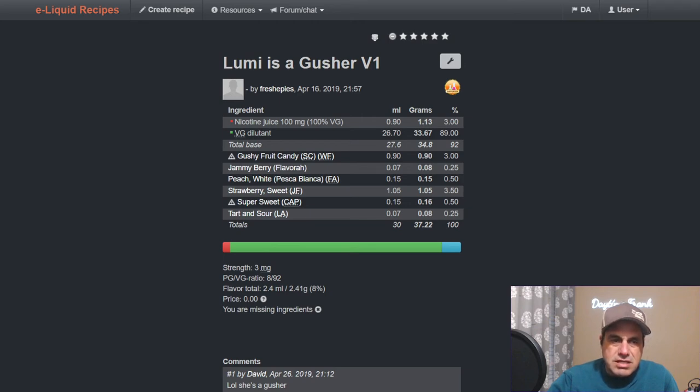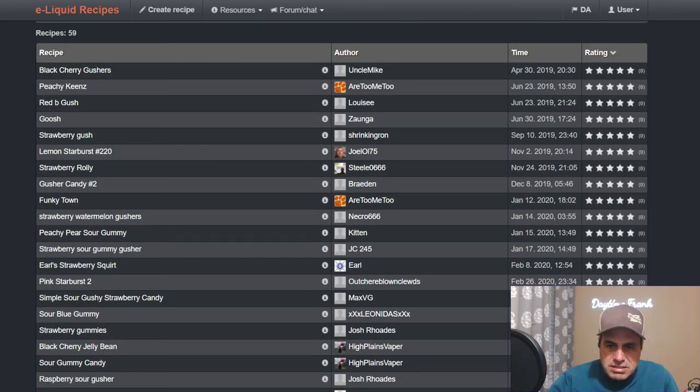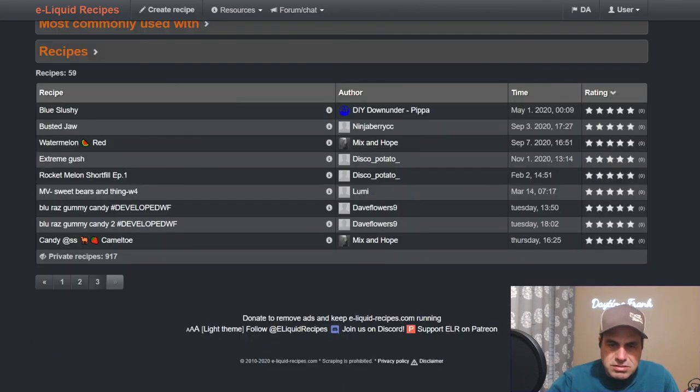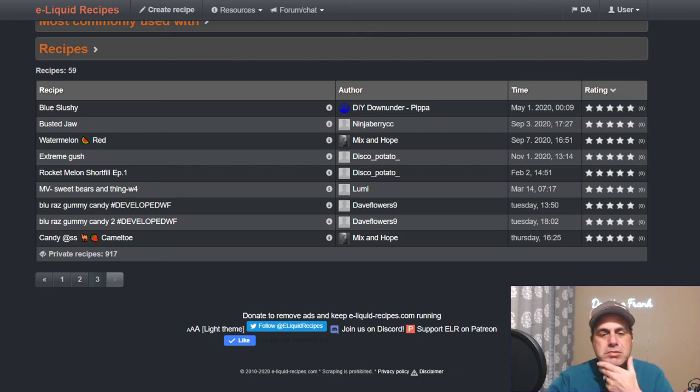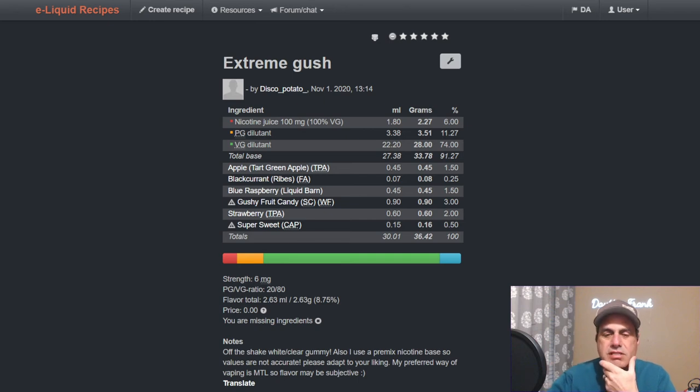That's the last one. 917 private mixes total. Disco Potato used it in 'Extreme Gush,' and Stephan used it with tart green apple, black currant, and blue razz from Liquid Barns at three percent with some TFA strawberry as well.